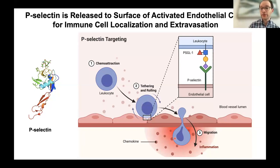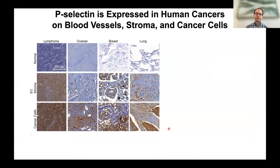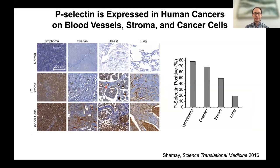They realized this P-selectin mechanism is a way to get cells flowing in the blood to the site of disease, and asked: can we make technologies that do the same thing but carry a drug instead of a white blood cell? They found P-selectin is expressed in many cancers — in part because cancer acts like a wound that never heals. When P-selectin isn't naturally present, they can turn it on with radiation, even at relatively low doses, because radiation causes wound-like inflammation in a tumor.